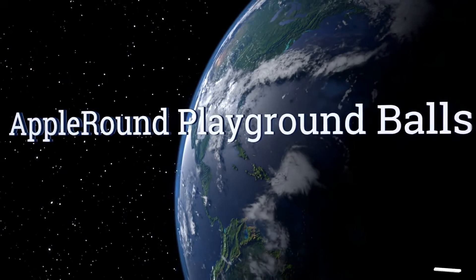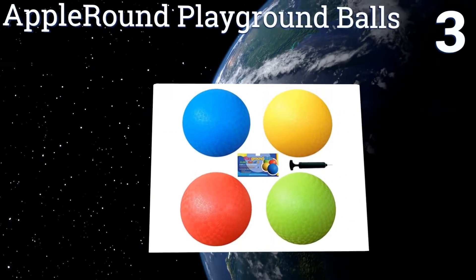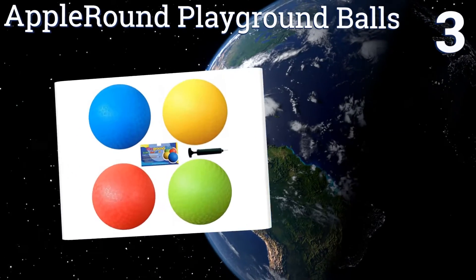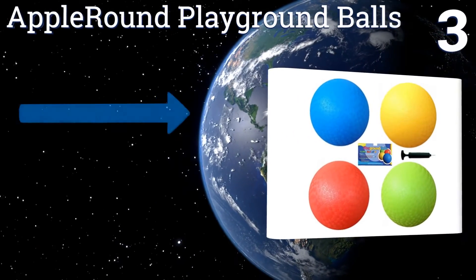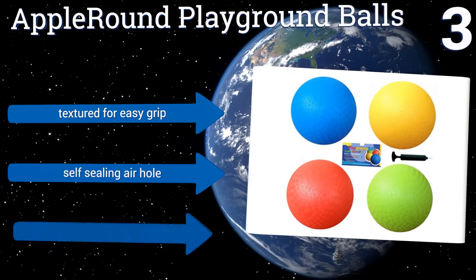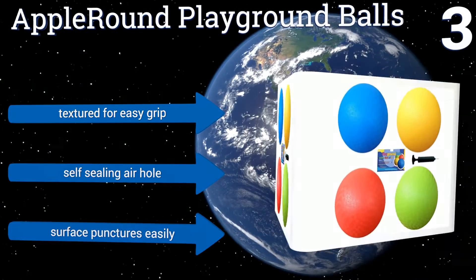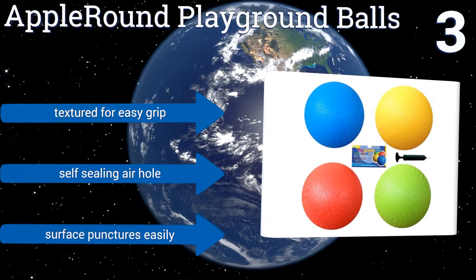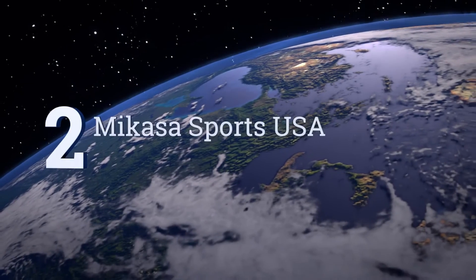Halfway up our list at number 3, this set of Apple Round Playground balls is quite affordable, especially considering an air pump comes with the four balls in the order. The colorful balls are made from phthalate-free PVC and are suitable for use as dodgeballs, kickballs, or for bouncing around. They're textured for an easy grip and include a self-sealing air hole, but the surface punctures easily.